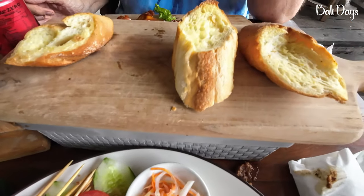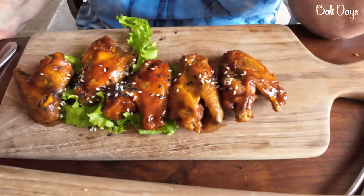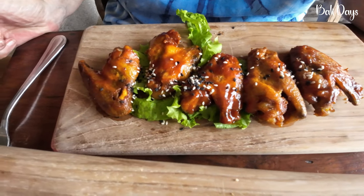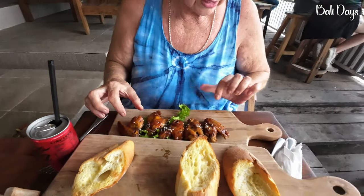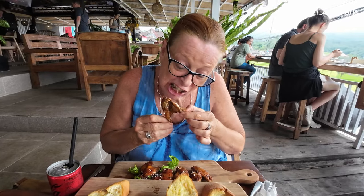She's thinking about heading to the buffet if the chicken wings don't turn up — but look what's appeared: barbecue chicken wings, fried, and the garlic bread. They're quite small but I'm sure they'll be nice. This is a good place to come just for the view or the food — probably the view, as the view is better than the food. No buffet needed — happy with the chicken wings.